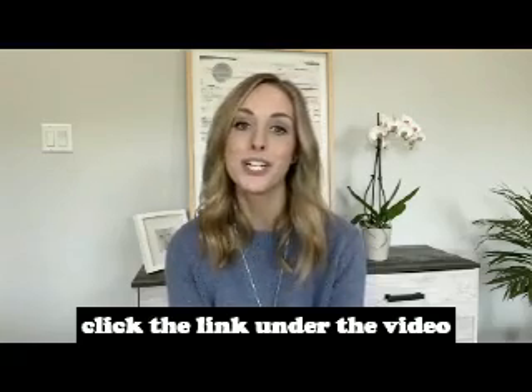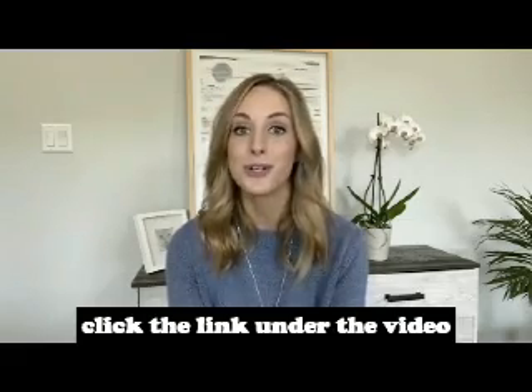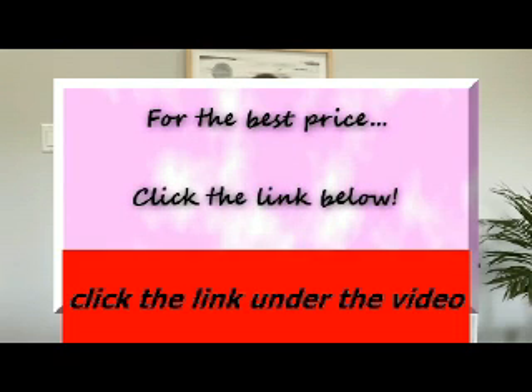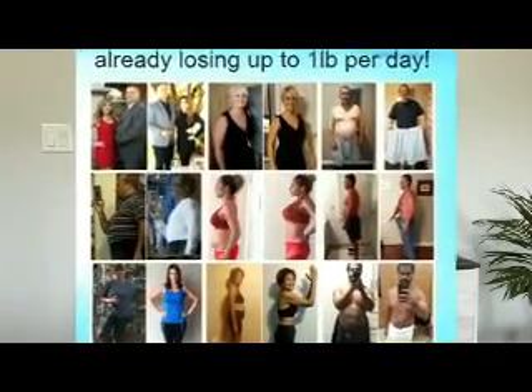If you want to try it for yourself, just click the link below this video and it will take you to the website where you can purchase your bottle for a special discount. Once you start taking the keto diet pills, you are gonna start seeing results super fast.